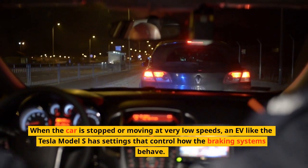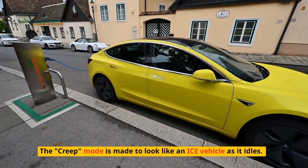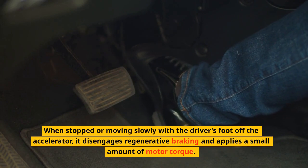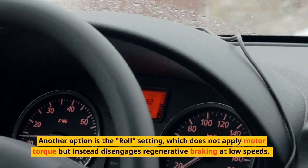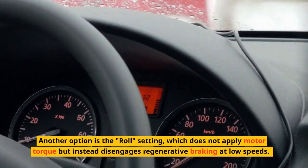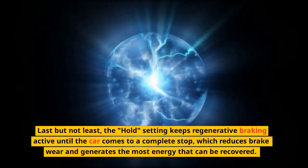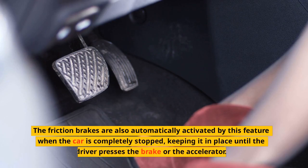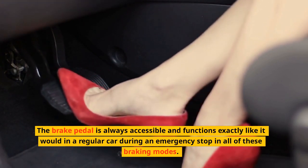When the car is stopped or moving at very low speeds, an EV like the Tesla Model S has settings that control how the braking systems behave. The creep mode is made to look like an ICE vehicle as it idles — it disengages regenerative braking and applies a small amount of motor torque when stopped or moving slowly with the driver's foot off the accelerator, most frequently used in parking lots. The roll setting disengages regenerative braking at low speeds without applying motor torque, permitting the car to roll freely as if in neutral. The hold setting keeps regenerative braking active until the car comes to a complete stop, reducing brake wear and generating the most recoverable energy, and automatically activates friction brakes when the car is completely stopped. The brake pedal always functions exactly like it would in a regular car during an emergency stop in all of these braking modes.